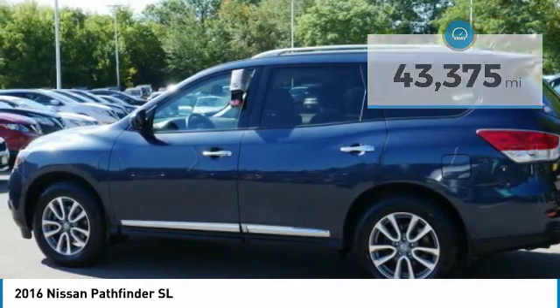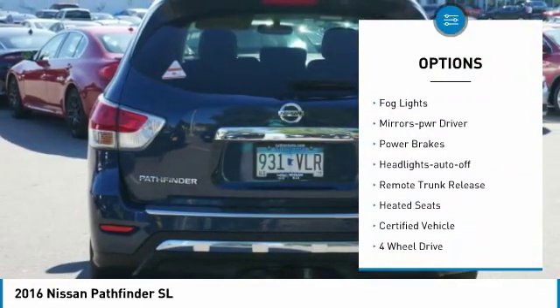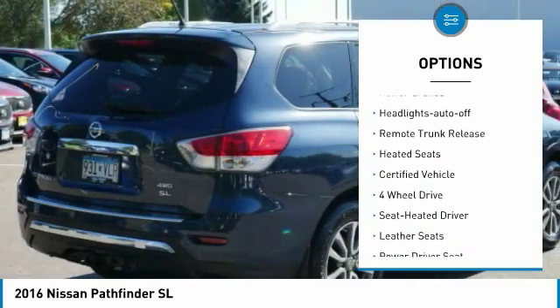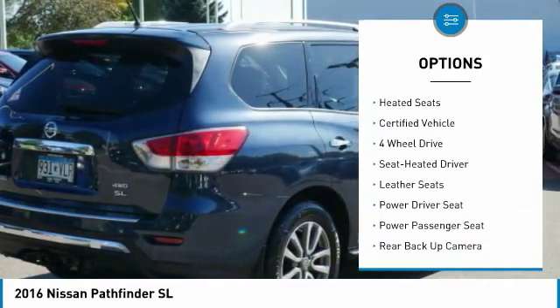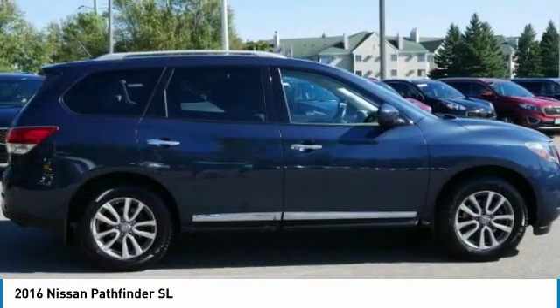Here are some of this vehicle's great options: heated side mirrors, power mirrors, traction control, remote keyless entry, fog lights, mirror memory, power brakes, headlights auto off, remote trunk release, and heated seats.